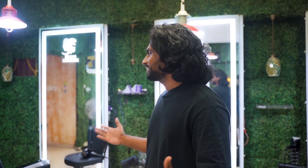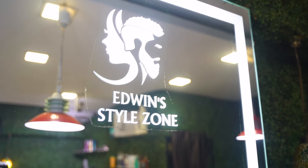Hello friends! Once again, welcome back to Men's Fashion Tamil. You are welcome to this show. I'm here at Edwin's Saloon.